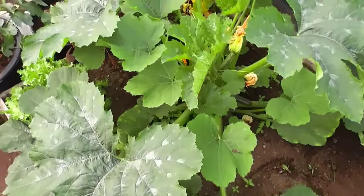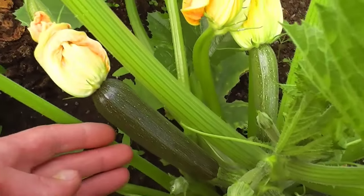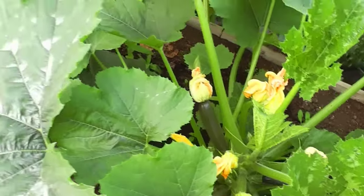Another courgette plant. Why I've grown two I do not know, because if you look at this, there's loads coming on this one as well, all over it. Plenty of those.